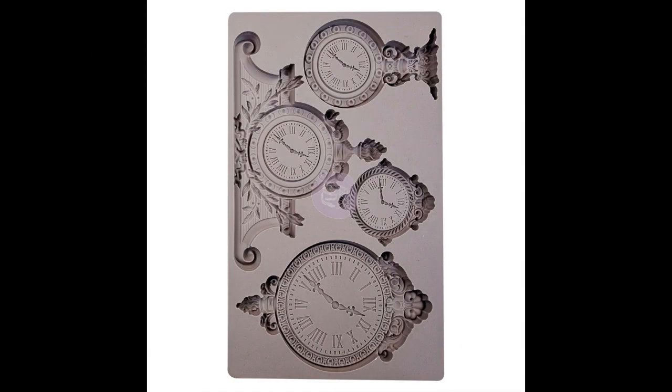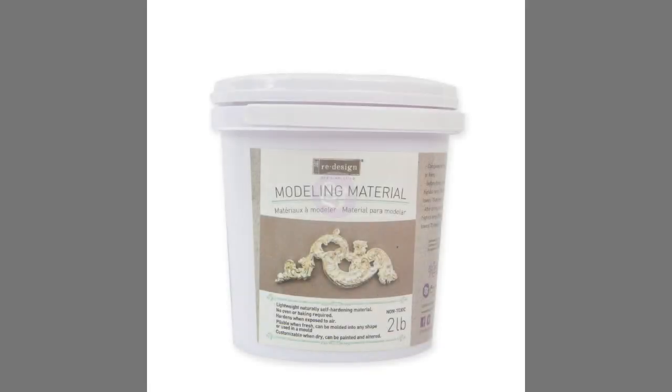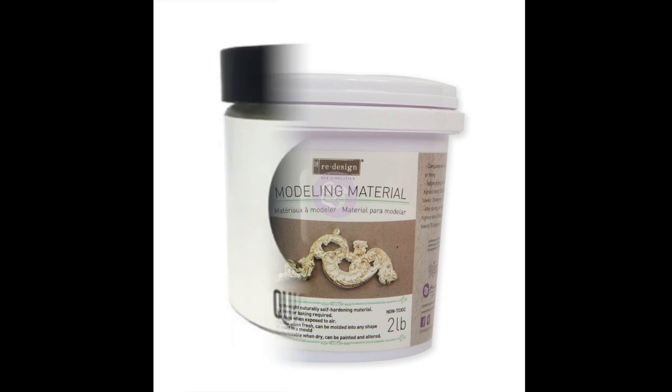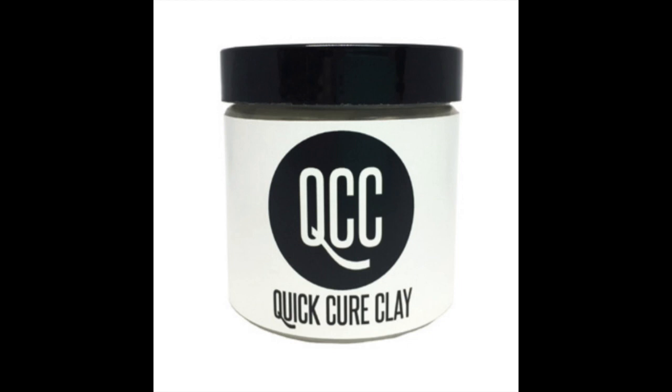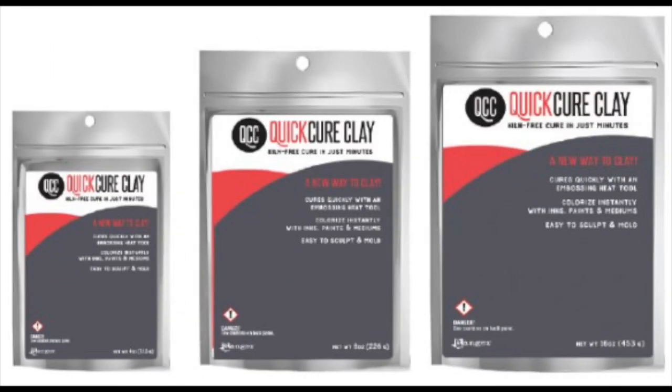Following the molds, we have modeling clay. I grouped this into two things: the modeling clay from Prima, which is very easy to use, and then the Ranger Quick Cure Clay, which is just fantastic. You can actually heat-set it and cure it. As long as the clay is not heat-set, you can continue to mold it — but once it's heat-set, it's permanent and you can use it for any project.